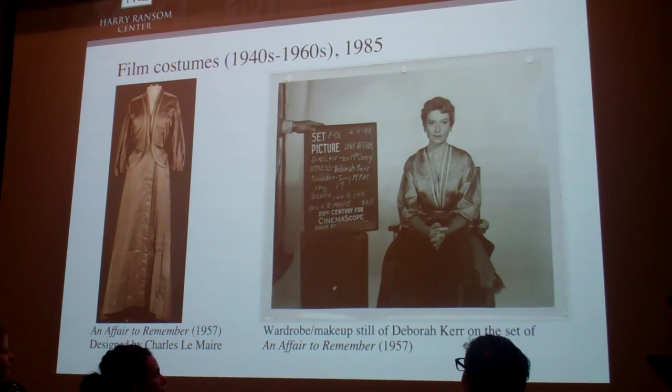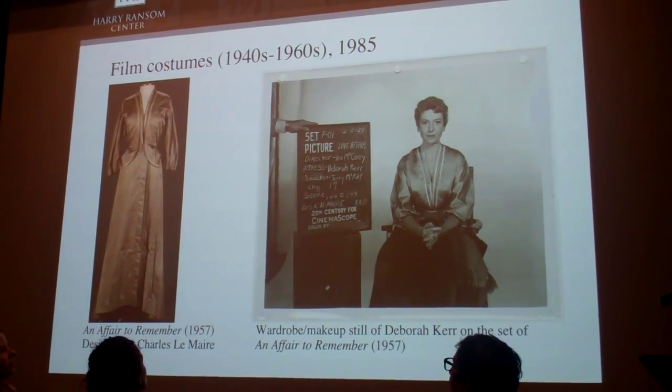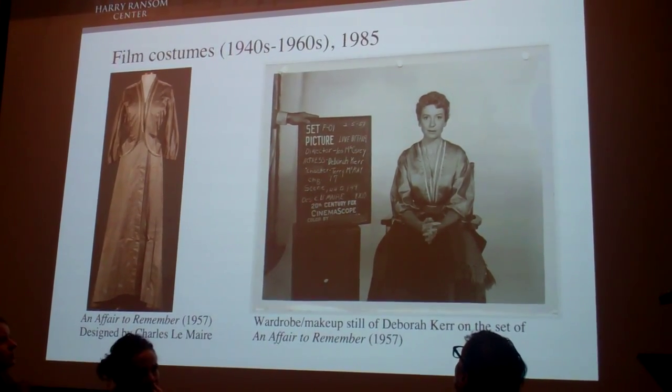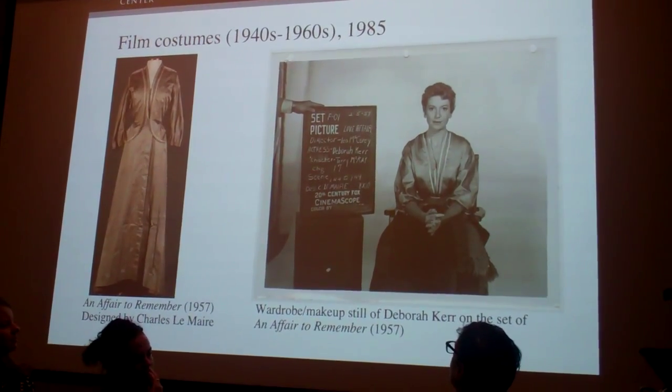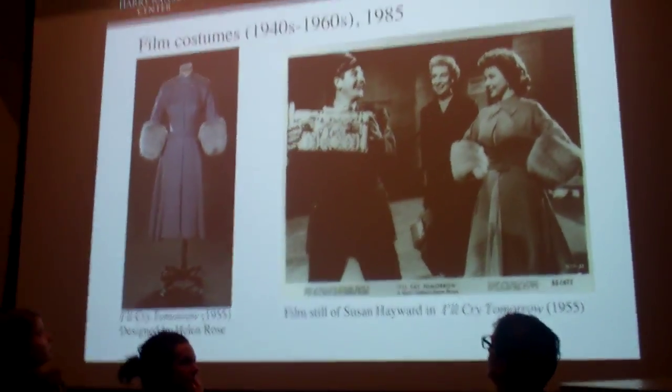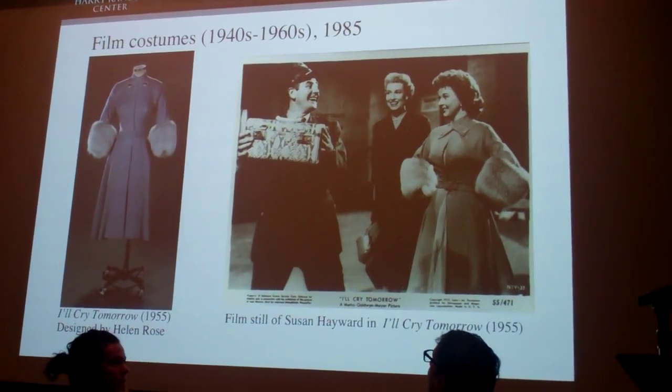In a collecting anomaly, a small handful of film costumes were acquired independently of an archive in 1985, representing both major and minor films of the 1940s through the 1960s, including An Affair to Remember and I'll Cry Tomorrow, a film for which designer Helen Rose won the Oscar.